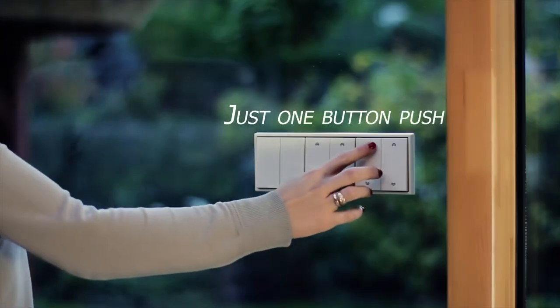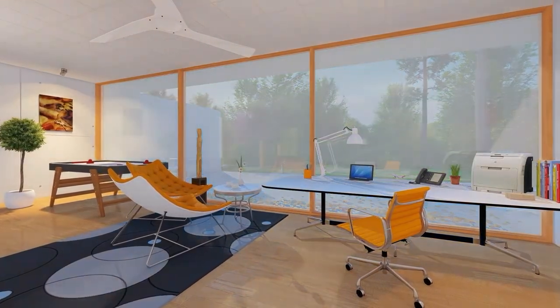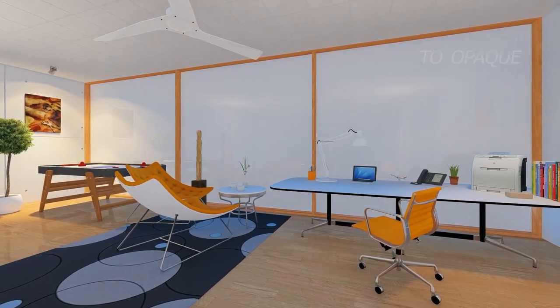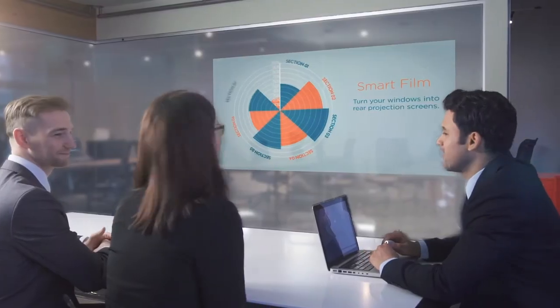Smart Film is applied to existing glass, transforming it into switchable glass. It can even be installed as a do-it-yourself project, making it the perfect retrofit option. You can control the glass with a wall switch, remote, smartphone, or voice command. As a bonus, you can use Smart Glass as a whiteboard or projection screen, making it an awesome product for conference rooms or living room windows that can double as home theaters.